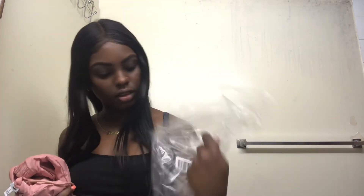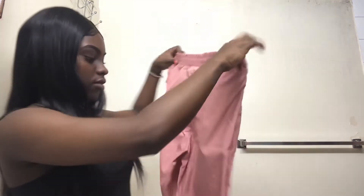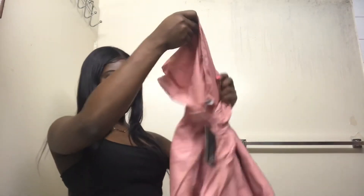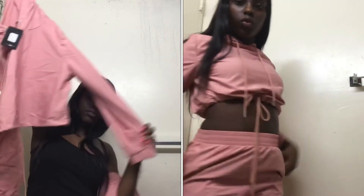I also got the windbreaker set — small. So these are the pants and this is the crop top. This is what it looks like.